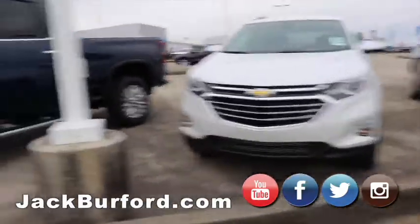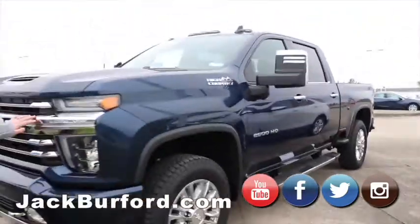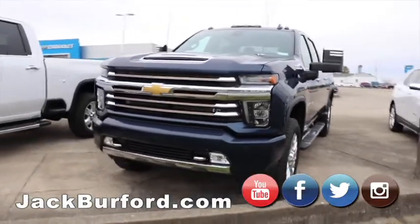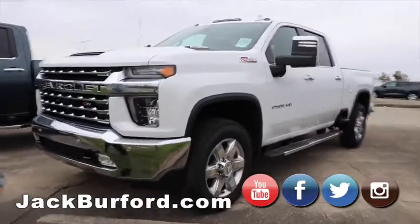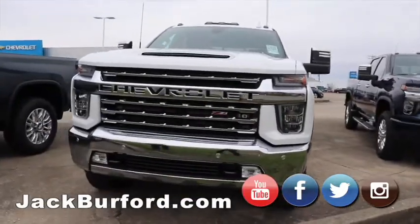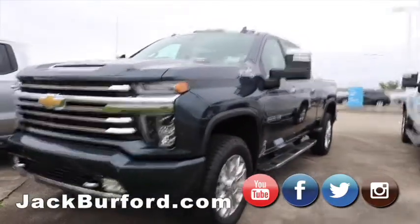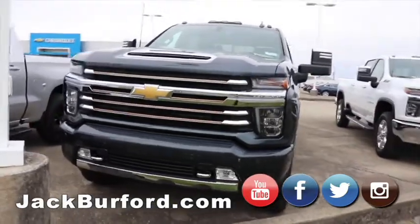Moving on to our 2,500 trucks. This one right here is my favorite — North Sky Blue High Country. Great truck. Z71 LTZ with chrome grille. Only thing that would make it better is if it were black with the chrome grille. Got another High Country — great color, especially with the High Country trim, it makes it stand out that much more.